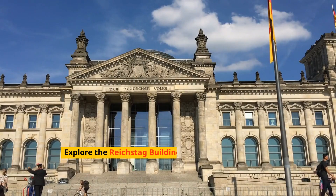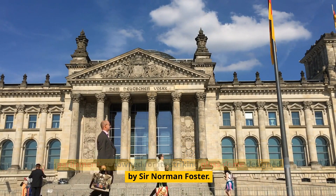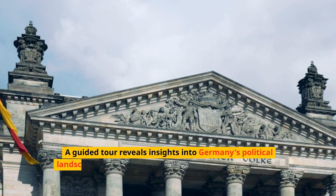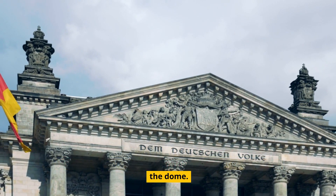Explore the Reichstag Building, the seat of the German Parliament, renowned for its striking glass dome designed by Sir Norman Foster. A guided tour reveals insights into Germany's political landscape, while offering panoramic views of the city from the dome.